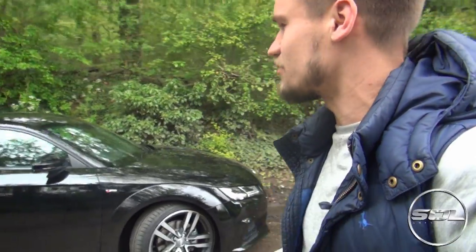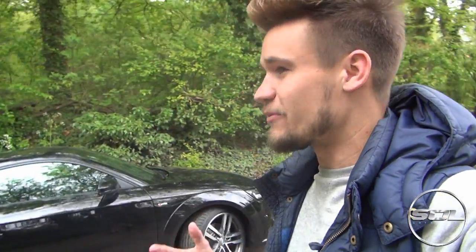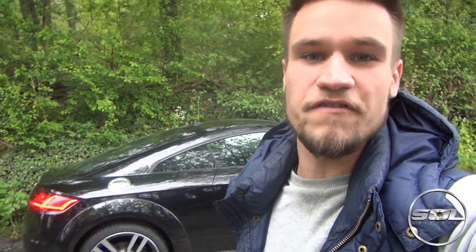Every time I see them on the road they just are so much more aggressive than the old ones, and they're a little bit more manly than the old ones as well. The exciting thing about this TT is it has a virtual cockpit, which is basically the first bit of technology they put in this car and then developed even further to put in the brand new Audi R8 V10 Plus.